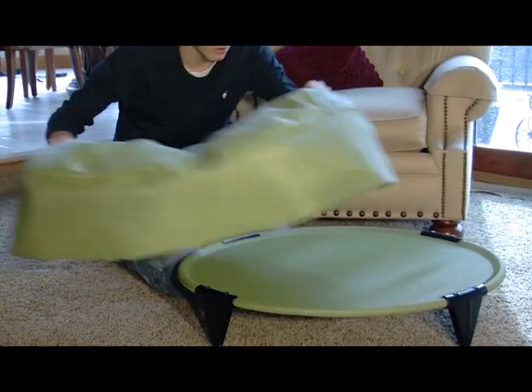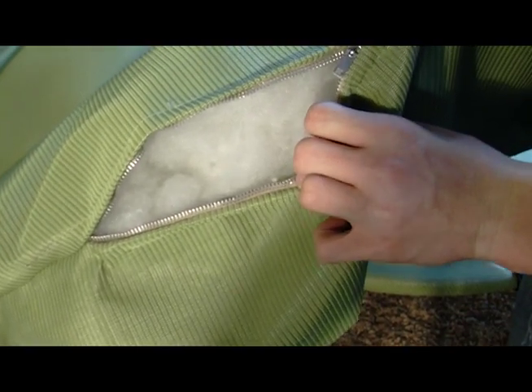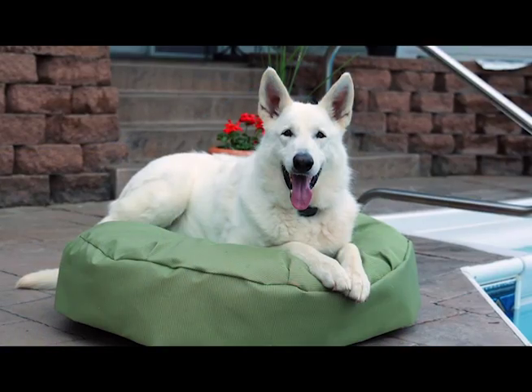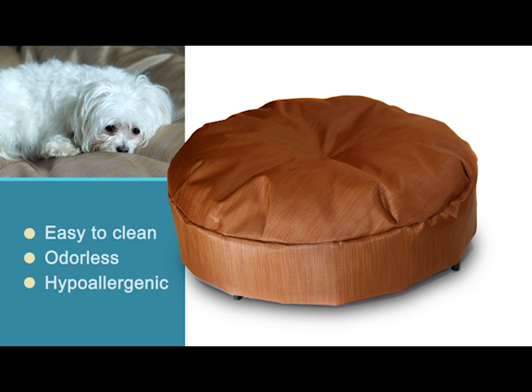If your pet needs additional comfort, I designed a pillow top to fit on the pet bed. The pillow top is stuffed with premium fiberfill and sealed with an aluminum zipper. Like the bed, it can also be used both indoors and outdoors. It is easy to clean, odorless, and hypoallergenic.